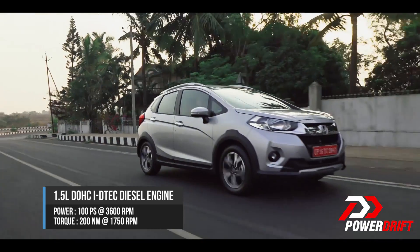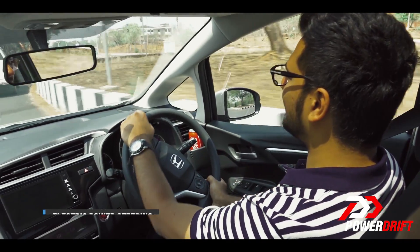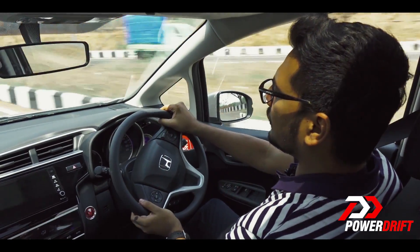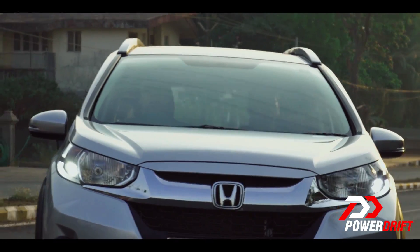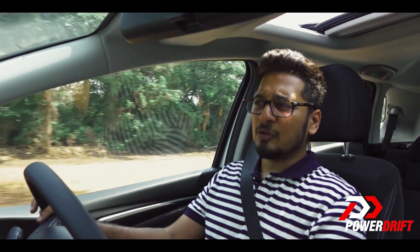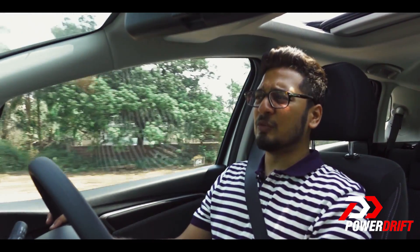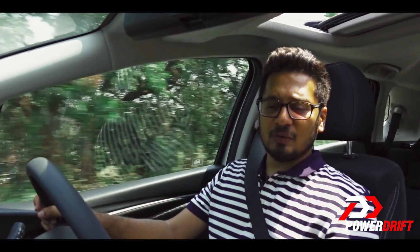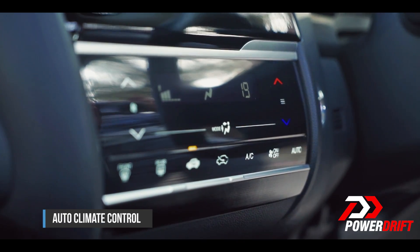The car has a tall stance with 188mm of ground clearance. Honda says they have really worked on the steering, and it shows — the steering has better feel, it is more precise and it weighs up a lot better than in the Jazz. The brake pedal has fantastic feel and feedback, no complaints there. You don't get a dead pedal here, so long journeys could cause a little discomfort to your left leg. You get climate control and capacitive touch buttons, as seen in earlier Honda cars — nothing new there.